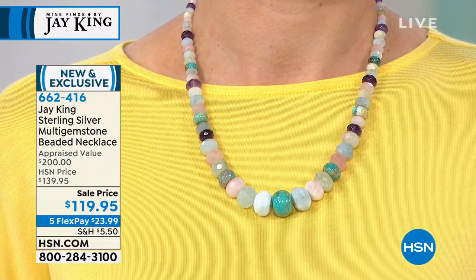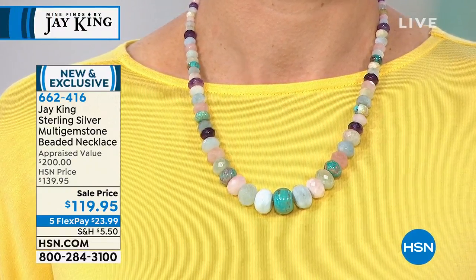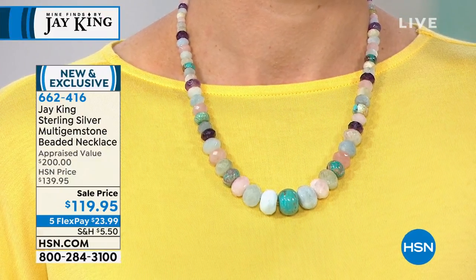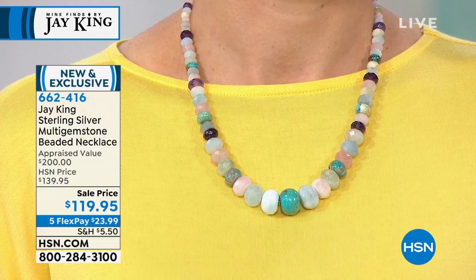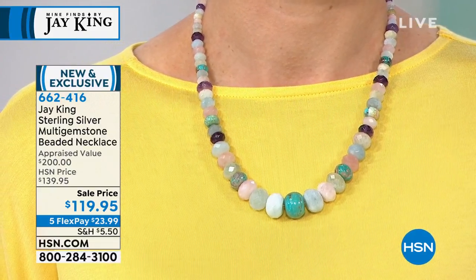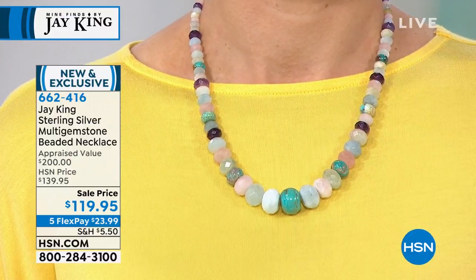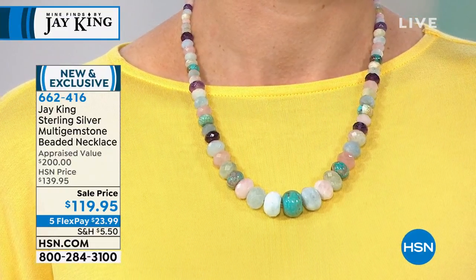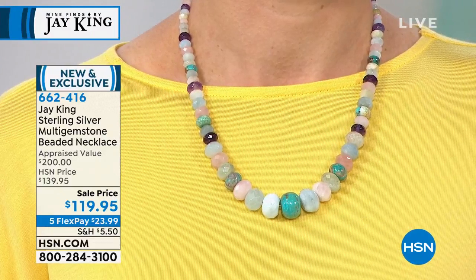On top of that, we even on some of the beads — and these are all graduated, they're all hand cut, what we call a fat tire rondelle — so it graduates down. They wear beautifully. But we've faceted some of them, so as you move in the light you're going to get that sparkle, that bling, that color that just comes when you hand facet something. It comes with a two and three quarter inch extender chain.